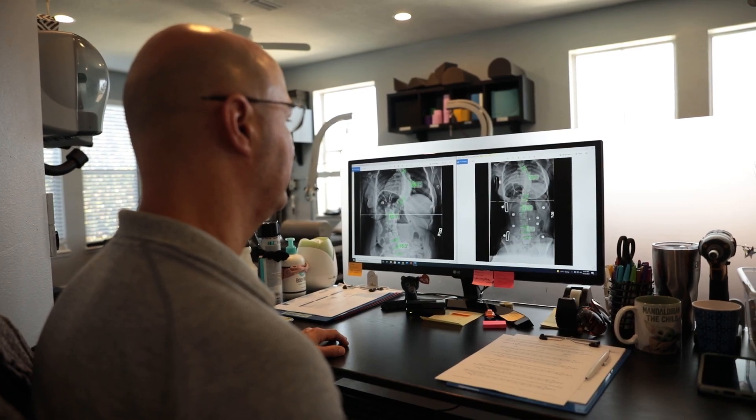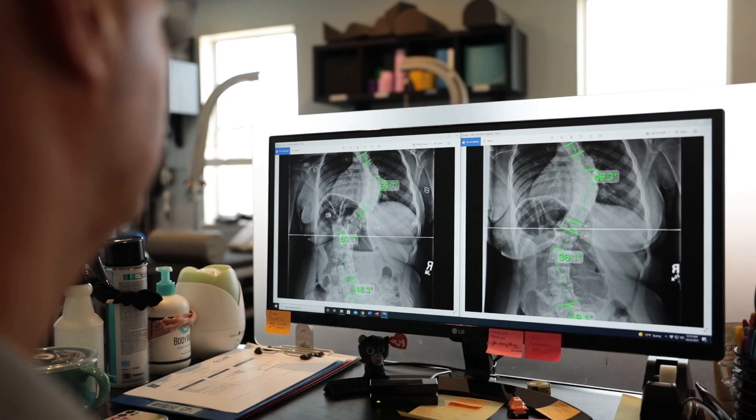When it comes to scoliosis, patients can lose flexibility due to what we call spinal rigidity. As curves become larger, the spine becomes more rigid because muscles are contracting to try to prevent the curve from progressing — it's kind of an innate reaction. As the spine becomes more displaced, you have asymmetrical loads, so certain muscles work harder than others. Muscles on the outside of the curve get stretched while those on the inside get tightened, leading to asymmetrical development and spinal rigidity.